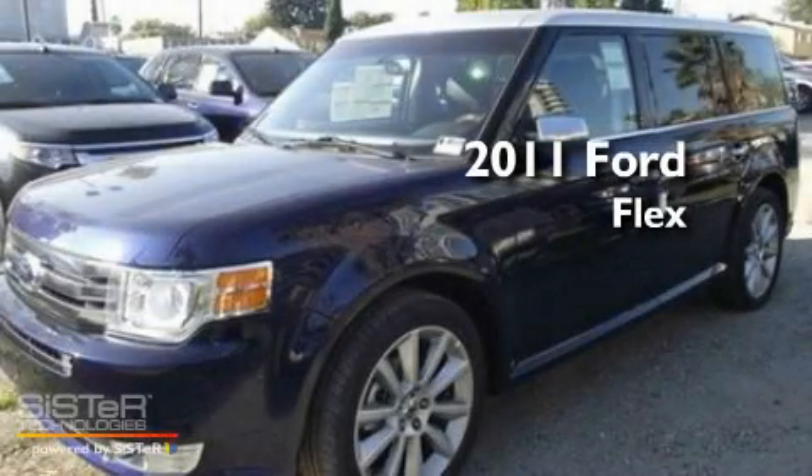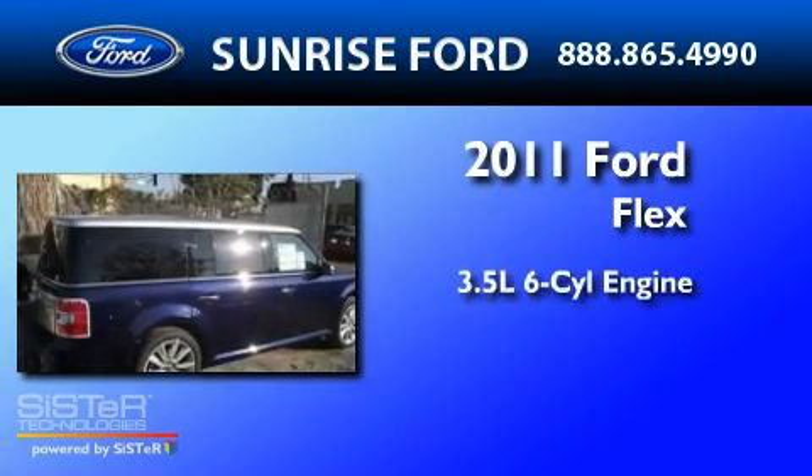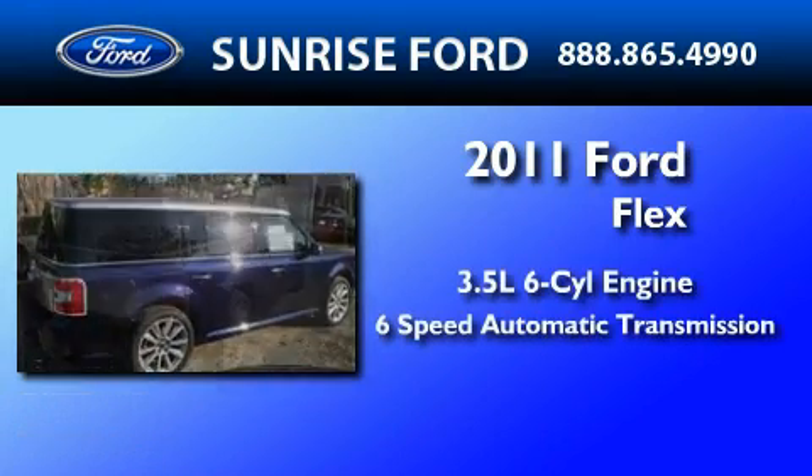This is a brand new 2011 Ford Flex. It has a 3.5-liter six-cylinder engine and a six-speed automatic transmission.